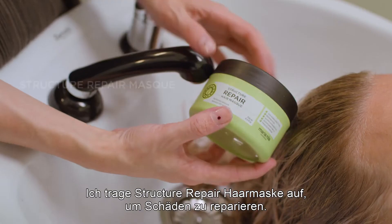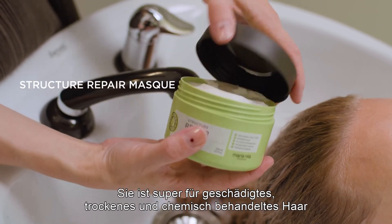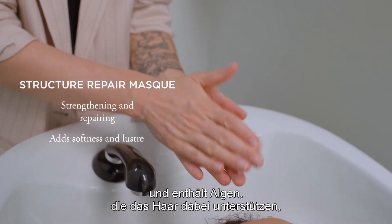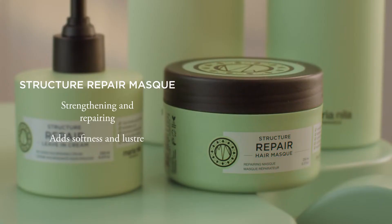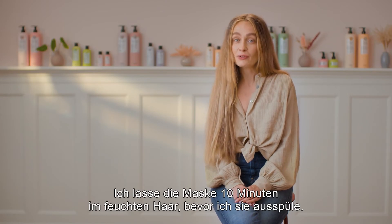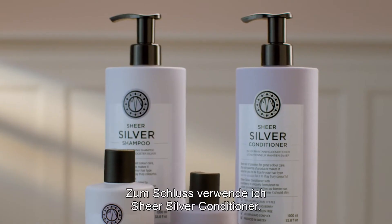Since we need to repair her damaged length, I'll move on with the Structure Repair Mask. It's great for damaged, dry and chemically treated hair and is formulated with repairing algae that helps the hair to regain its natural strength by adding softness and luster. I leave the mask in towel-dried hair for 10 minutes before rinsing.